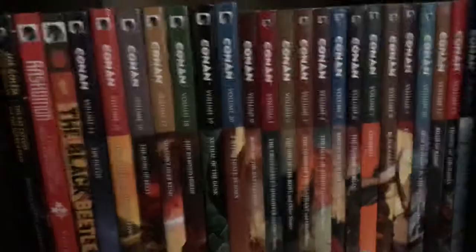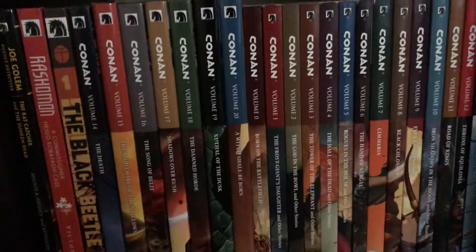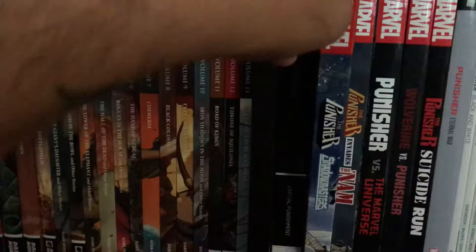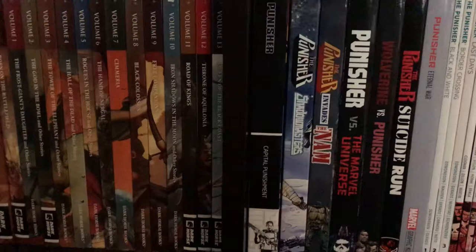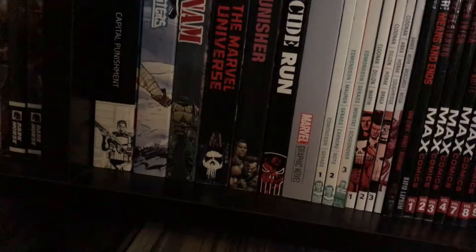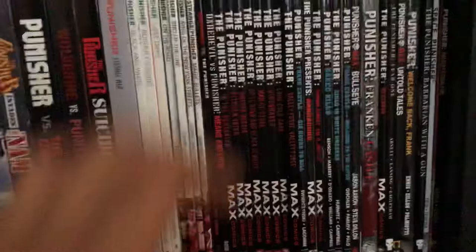Moving on to my favorite character — Mr. Punisher. Here we got an epic collection, Punisher and Shadow Masters, which I just finished. The only Punisher book I haven't read yet is Punisher Invades the Nam. Punisher vs. the Marvel Universe, Wolverine vs. Punisher, Suicide Run, Eternal War. Then the Edmondson run, the Becky Cloonan run. Punisher Dr. Strange. Getting into the MAX run — MAX, MAX, MAX. Jason Aaron run, FrankenCastle, Punisher: Born, Punisher Untold Tales, Welcome Back Frank, Barbarian with the Gun, Space Punisher, Punisher Nightmare.